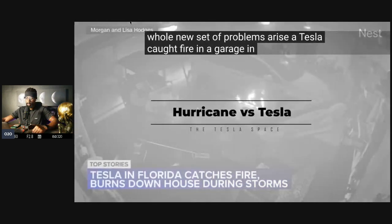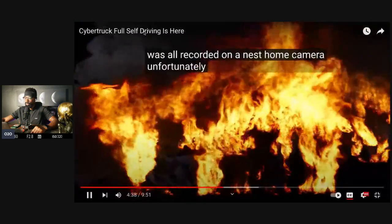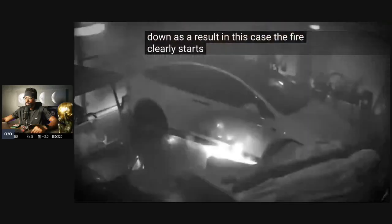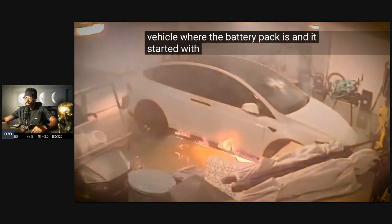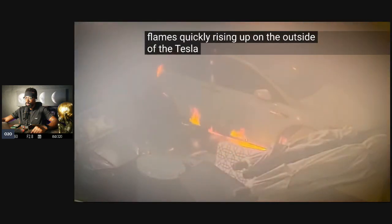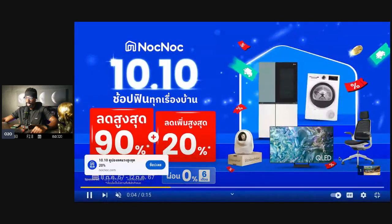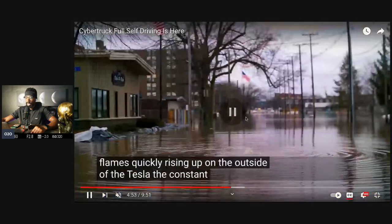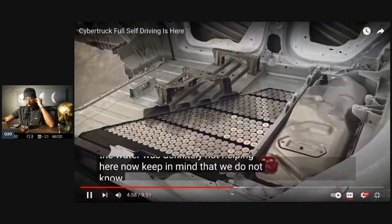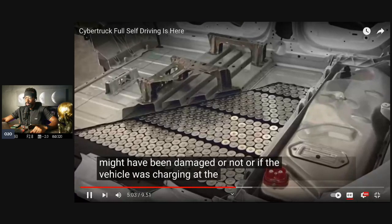A vehicle caught fire in a garage in Florida after flooding from Hurricane Helen, all recorded on a Nest Home camera. Unfortunately, the entire house burned down. The fire clearly started from the bottom of the vehicle where the battery pack is, with a sudden loud bang and flames quickly rising up on the outside of the Tesla. Keep in mind we do not yet know if the battery pack itself was damaged or if the vehicle was charging at the time of the incident.